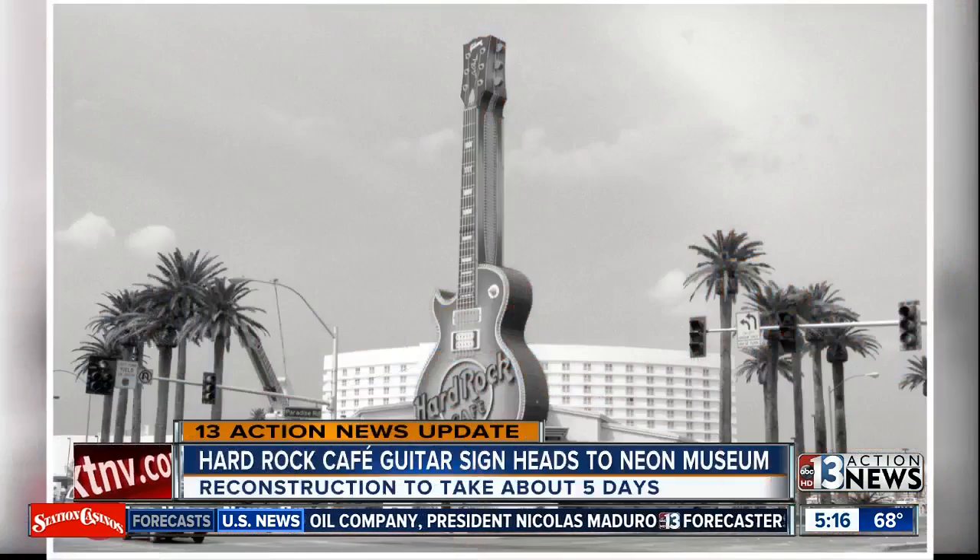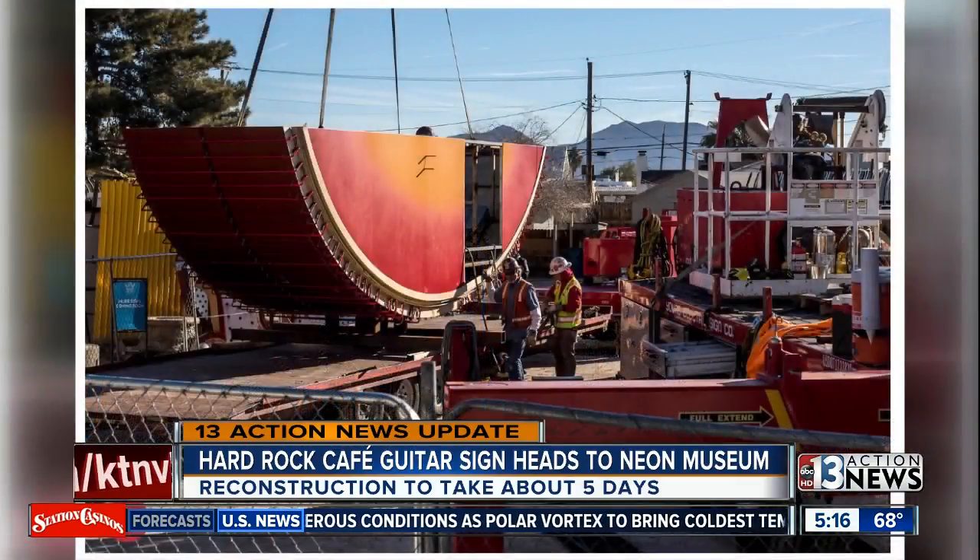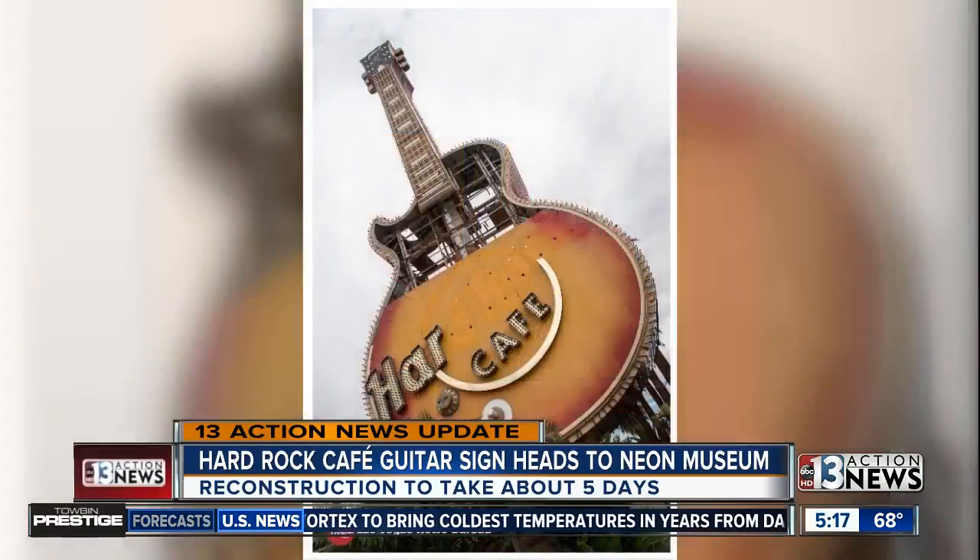The first pieces of the newly restored Hard Rock Cafe sign were installed at the Neon Museum today. The iconic guitar was located, of course, right in front of the Hard Rock Cafe for some 27 years. The sign had to be divided into six pieces to move it, and reconstruction is now expected to take about five days.